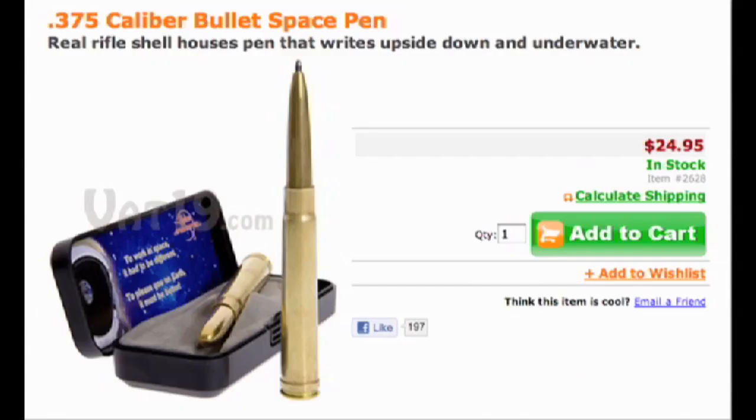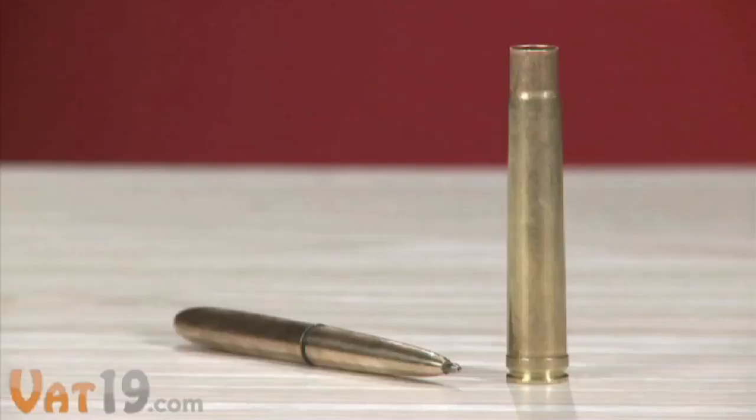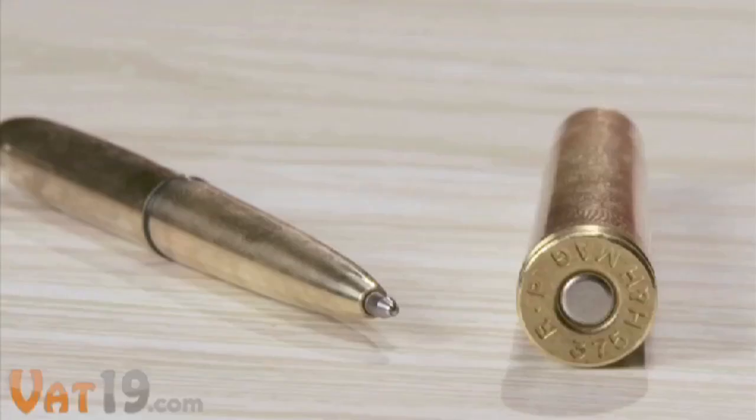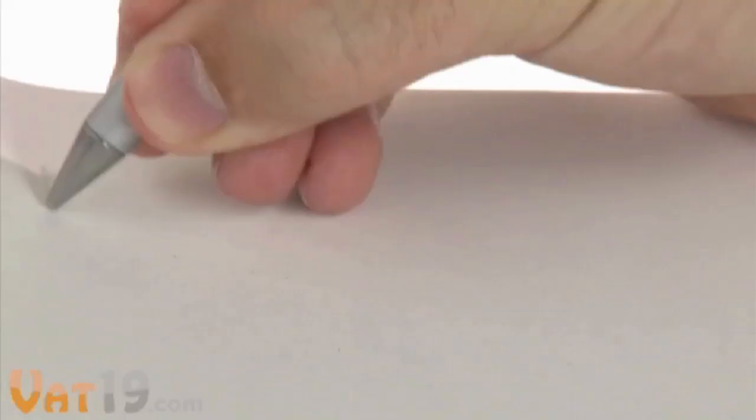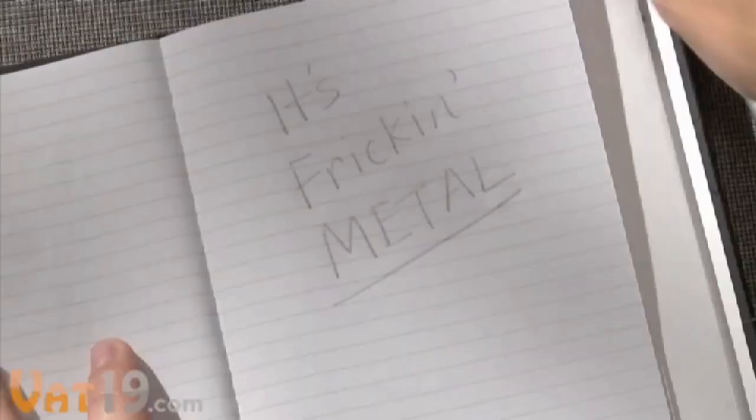Up the caliber with Vat19's bullet space pen. It's pressurized, writes upside down, underwater, and even over oil and grease. Now if you like metal pens but hate regular ink, Vat19 also carries a metal pen — a pen that writes in metal. The tip leaves behind a shiny trail of actual metal that's nearly impossible to erase.